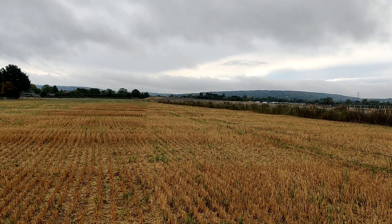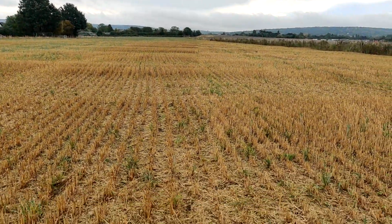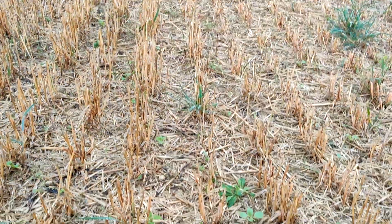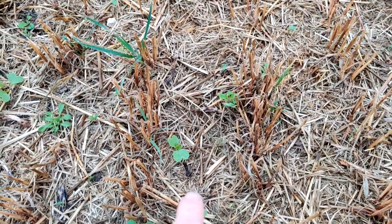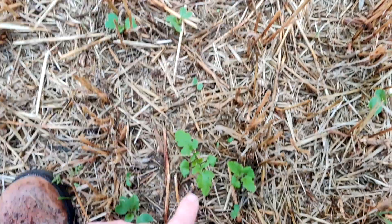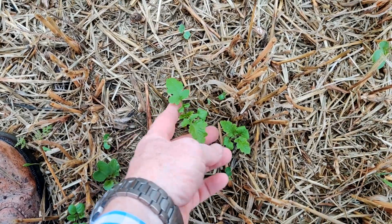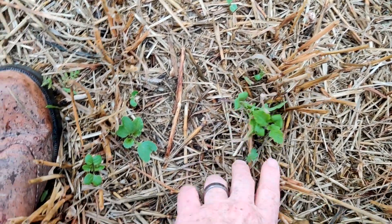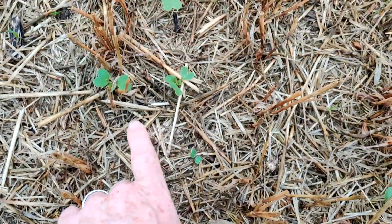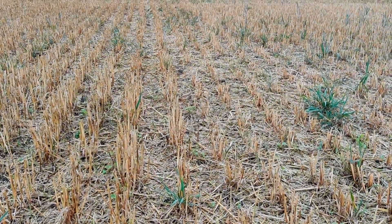Morning everybody, welcome back to the channel. A bit of an autumnal sky and we've had quite a lot of rain recently — averaging about seven millimeters a day at the moment — but it's having a great effect on my cover crops. You can see here this mustard is in fact out into true leaves, the cotyledons are dying back, and not too much slug damage either. So at last we've got some cover crop growth, nice to see.